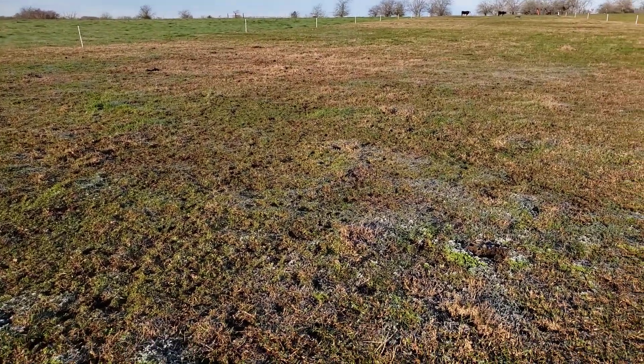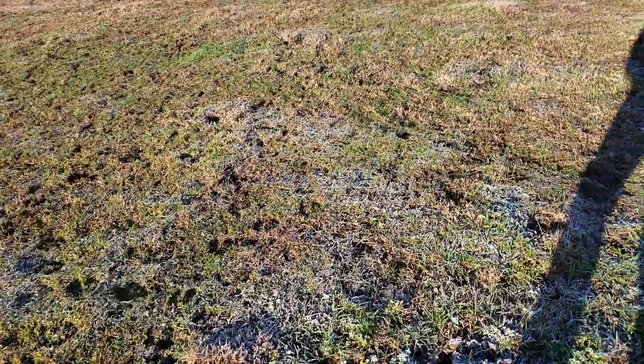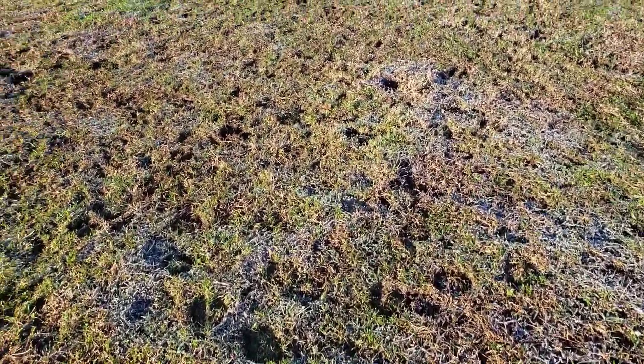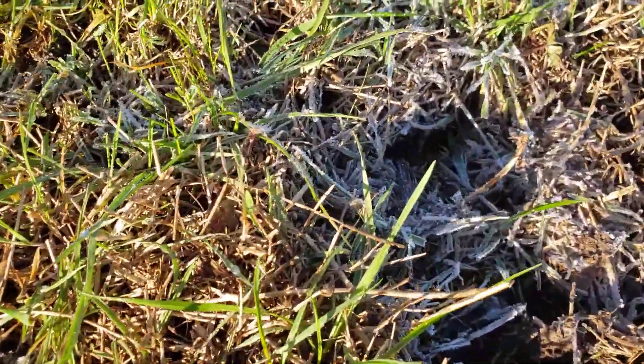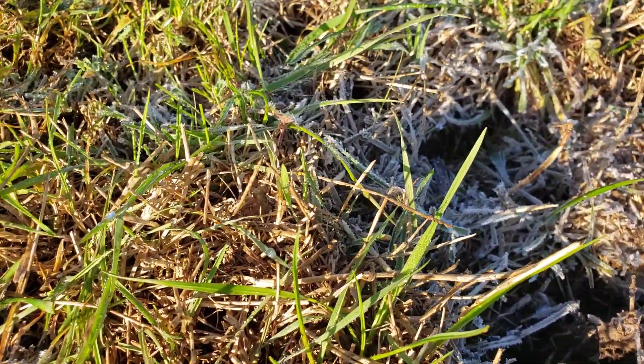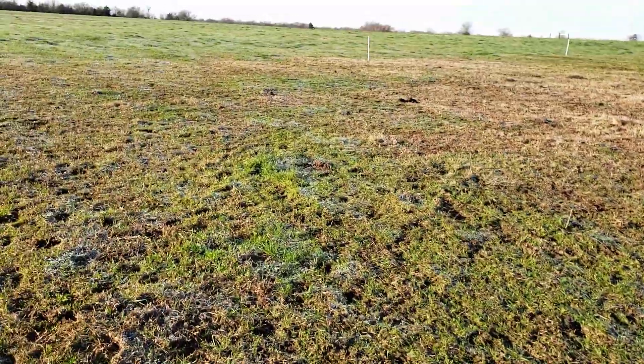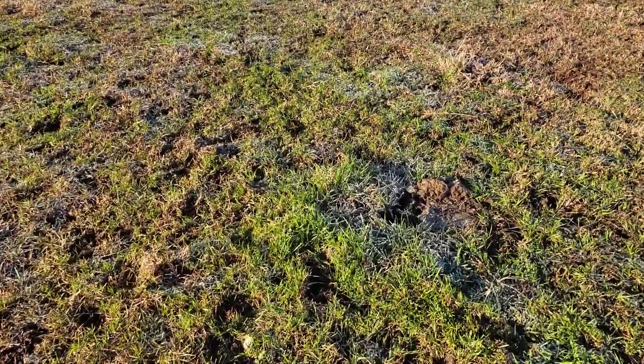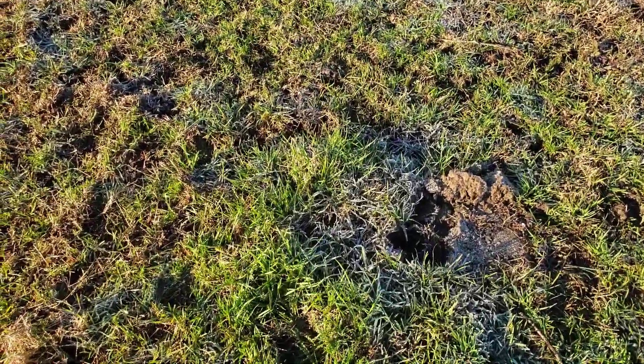I'm seeing stalks of grass with pointed tips, which means they are growing and haven't been nibbled. See those pointed tips? They missed that. It could just be that they weren't hyper-vigilant about eating the grass, but there are little patches like this too where it looks like they just missed it outright.